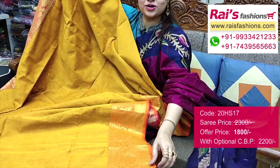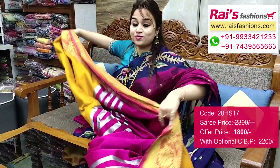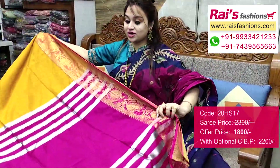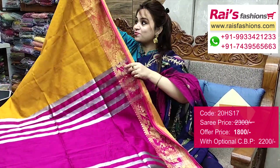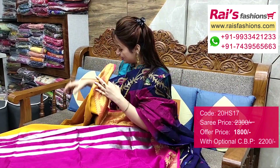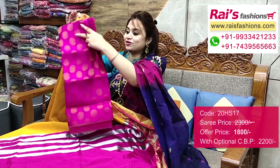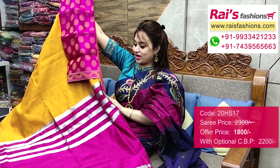Cotton silk material, soft, smart bright looks. Running blouse piece included. Pallu portions — fully contrast color, highlighted silver stripes pattern pallu. Border portions — very nice and fresh looks. I will suggest a silk material heavy brocade buta work contrast blouse piece with this saree for your trendy bright looks.